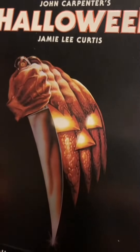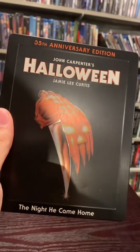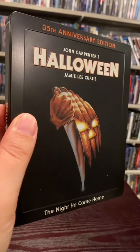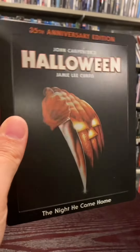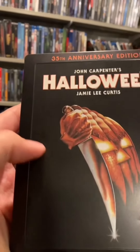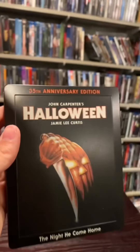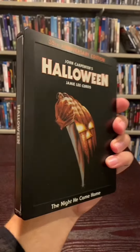But before the 4K came out, I came across this release from the UK. And it is absolutely gorgeous — the original poster artwork on there. The nice embossing that the UK knows how to do best. Embossing and debossing — the debossing in the middle, the embossing on the letters. This sucker just looks so good. We flip it over and we have a nice iconic scene — Michael Myers trying to get in the closet. The inside is pretty plain, just a black background.